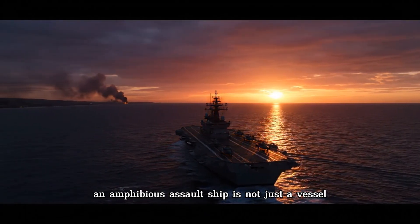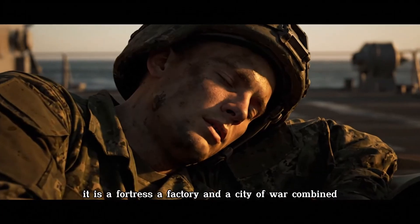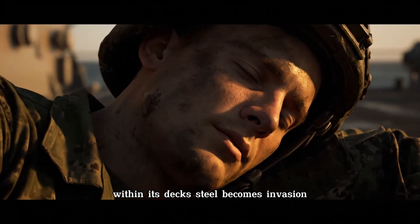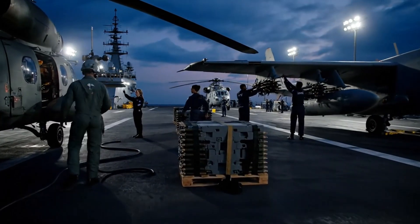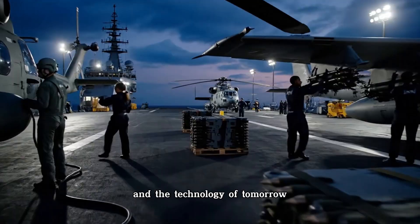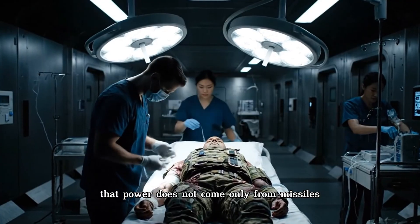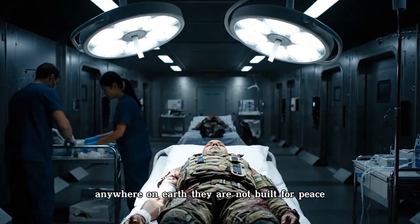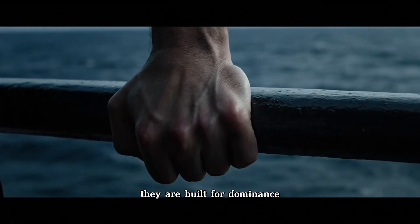An amphibious assault ship is not just a vessel. It is a fortress, a factory, and a city of war combined. Within its decks, steel becomes invasion, and oceans become highways of destruction. These ships carry the lessons of history and the technology of tomorrow. They remind the world that power does not come only from missiles or carriers, but from the ability to bring an entire army anywhere on Earth. They are not built for peace — they are built for dominance.